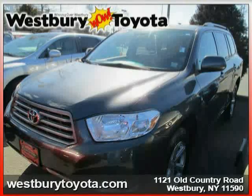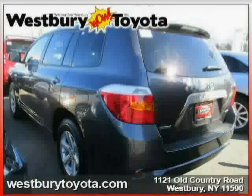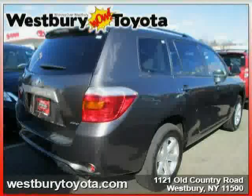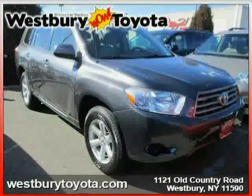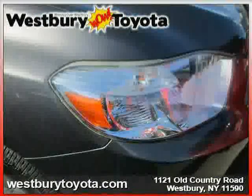This 2010 certified Toyota Highlander is equipped with cloth interior, power windows, power door locks, traction control, rear head airbag, driver and passenger side airbag, four wheel drive, MP3 player, CD player, cruise control, front head airbag, and rear bench seat.